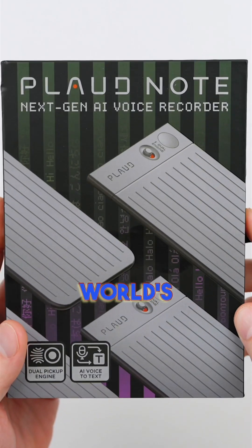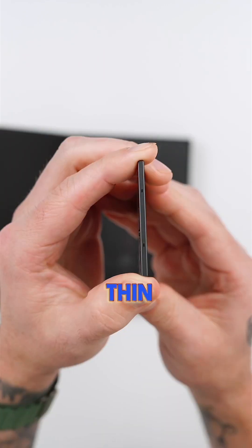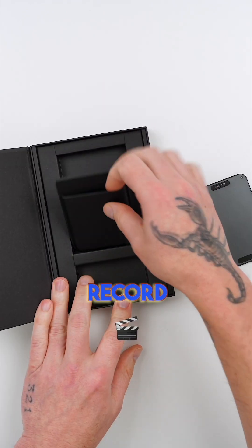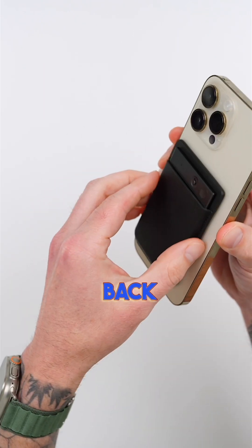This is the Ploud Note. It's the world's first AI voice recorder powered by ChatGPT. It has an ultra-thin aluminum alloy design. It can record meetings, iPhone calls, and voice memos by simply snapping it onto the back of your phone.